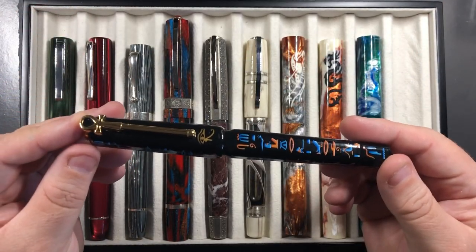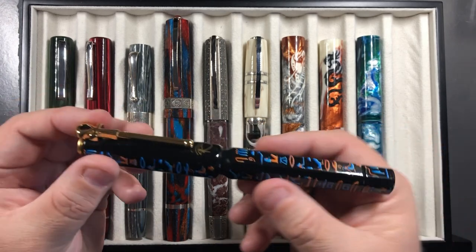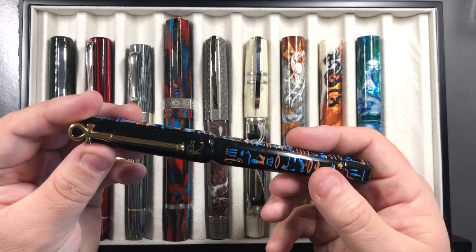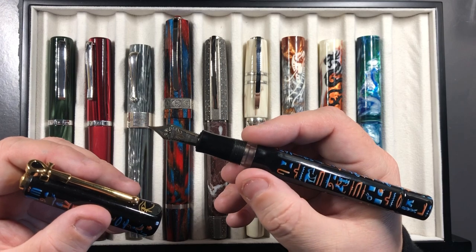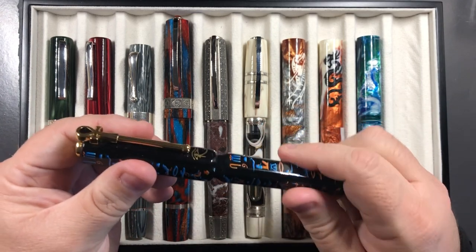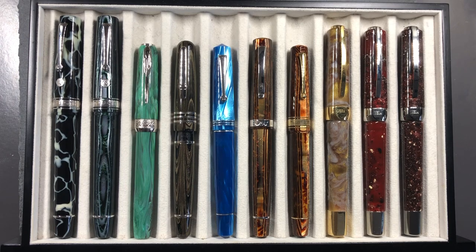There's also my Visconti Luxor Obelisk, sometimes referred to as the Luxor 88 — an ebonite pen with hieroglyphs painted on in maki-e and then urushi lacquered. It has a 23-carat palladium medium nib which is a bouncy nib. I love how this writes, it's a beautiful pen to look at and feels lovely in the hand, so that was another pen that made it into my top 20.